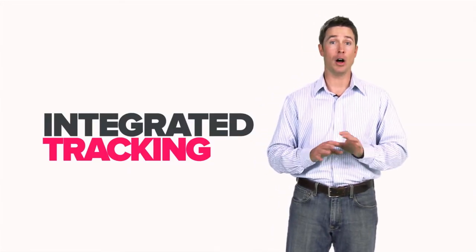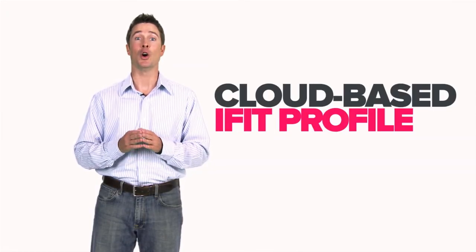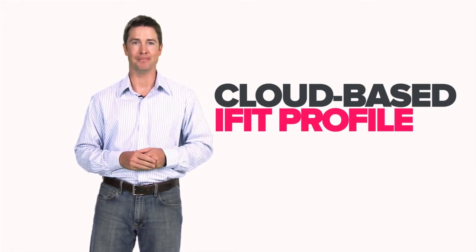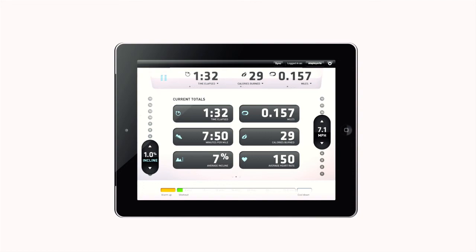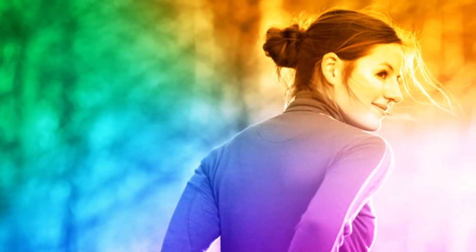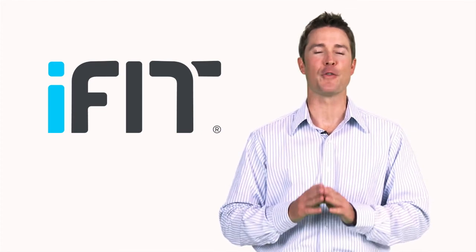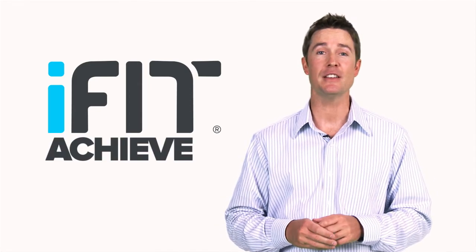The key to iFit success is its integrated tracking. All of your workouts, all of your activities, plus complete nutritional tracking help you set and reach your goals. And all this information is available on your own cloud-based iFit profile so you can always see your progress and stay motivated. Mapping, competing, tracking — these are just the highlights of iFit. When you take home your fitness equipment, you're taking the first step towards looking, feeling, and performing better than ever. Because iFit is the fitness technology that can help you achieve anything.